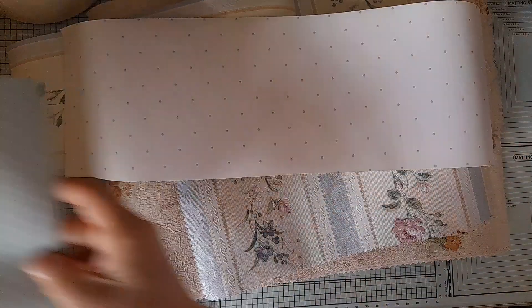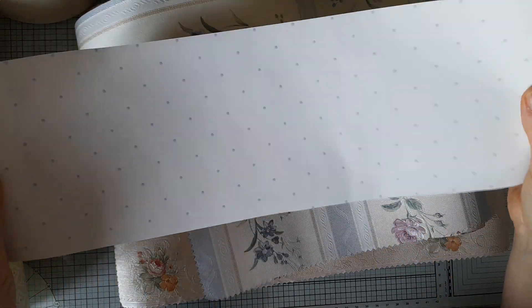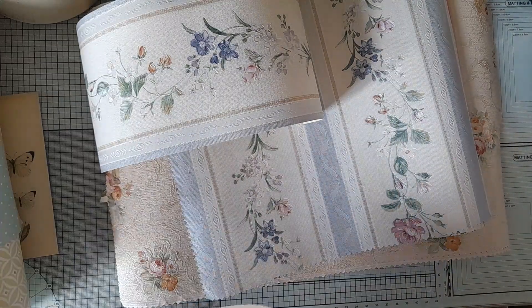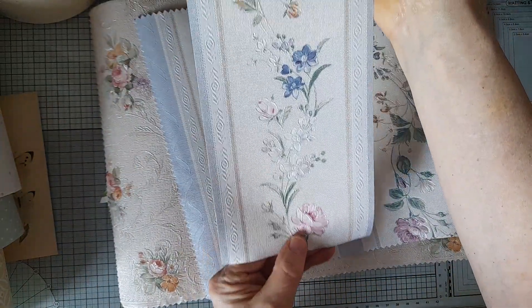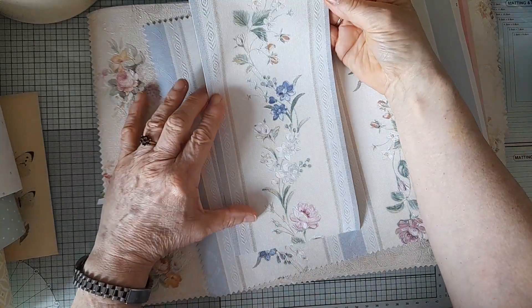And this lovely blue spotty one, and then there's another smaller piece that's also blue spots — scrubbable, peelable. And look at this, isn't this stunning? Absolutely beautiful — won't that make beautiful cards? I just love it.